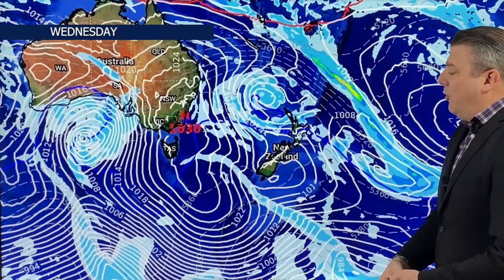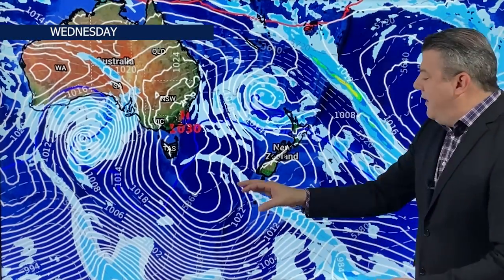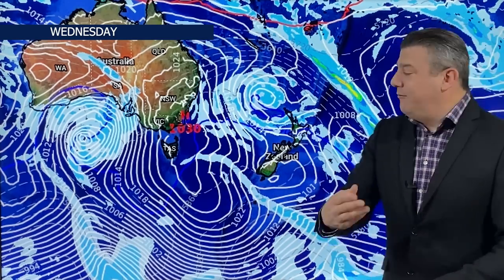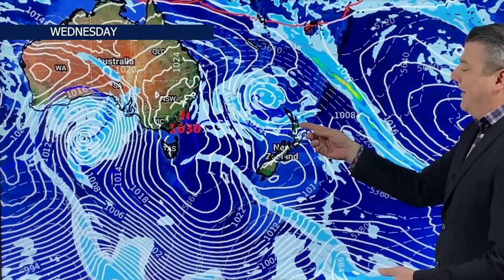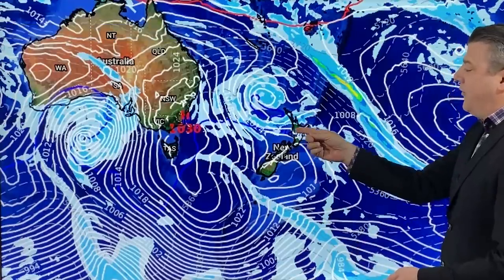As we get to the middle of the week, there isn't a huge deal of change. The high around the south has kind of moved away. Now we've got a new centred system out around Australia bringing some frost for them. But in the North Island, we've still got patchy rain and showers and that colder airflow moves further up.